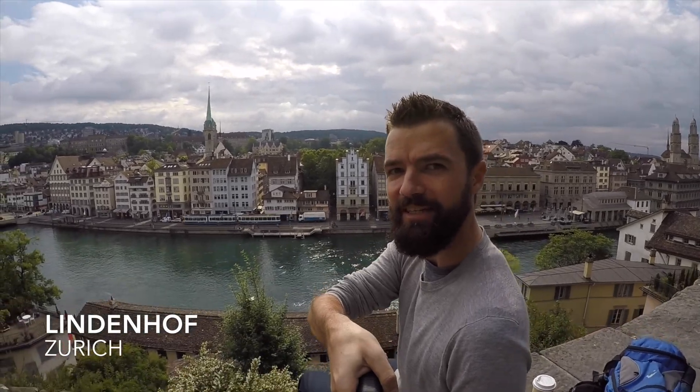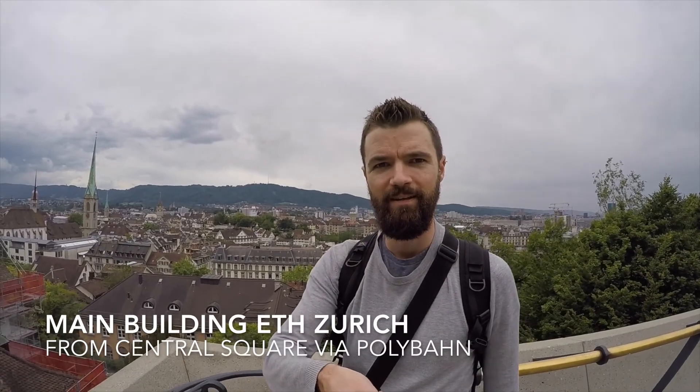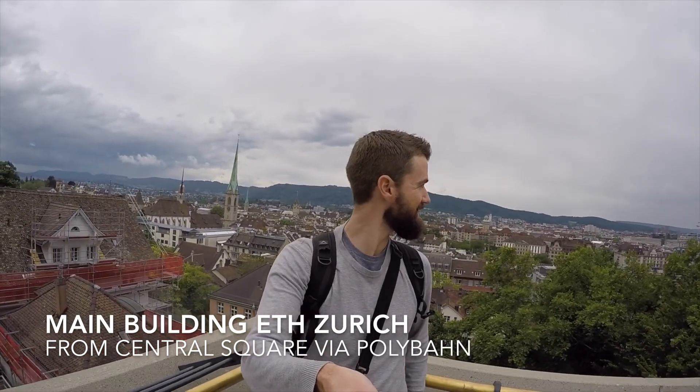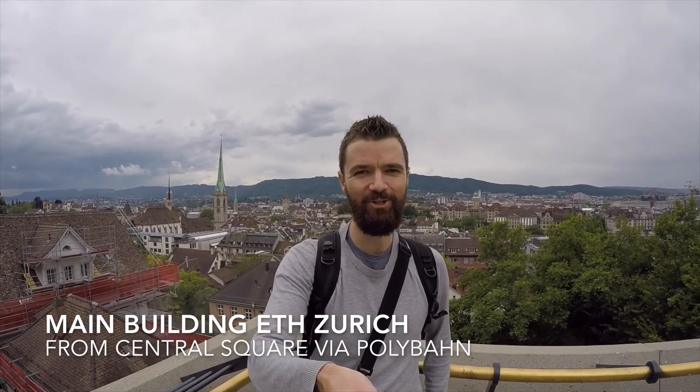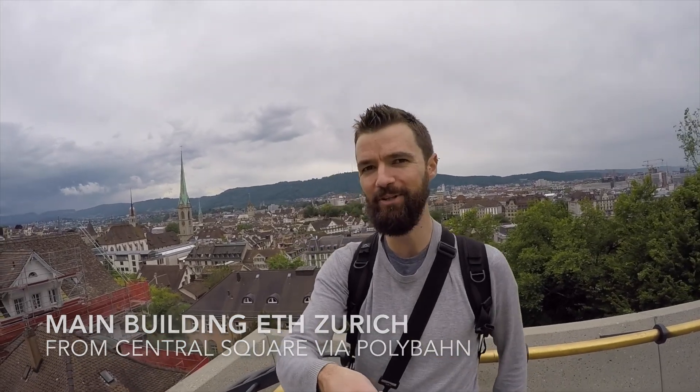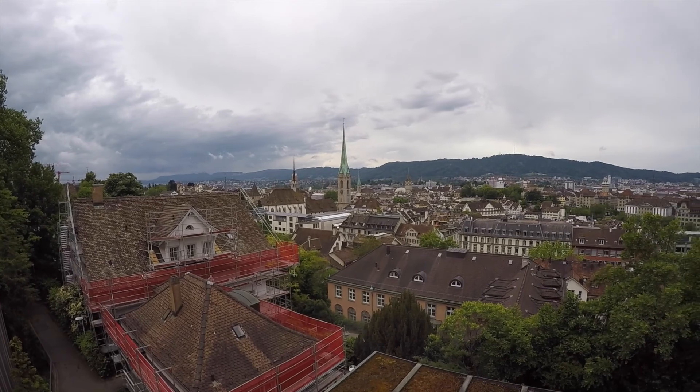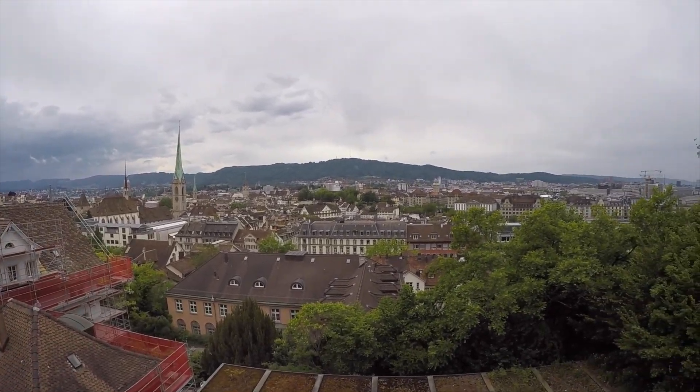There's a river here which I only discovered on the third day I was in Zurich — it's quite well hidden. Another great viewpoint is obtained by taking the Polybahn, which is a tiny little train that goes up from street level down in the Niederdorf, up to this viewpoint. It's just about 100 meters or so, but it gives you a really great view and it's a fun little train ride.